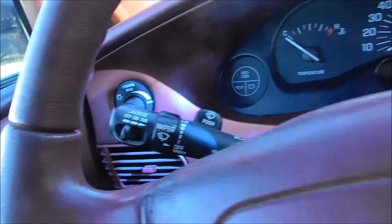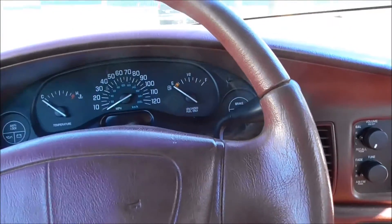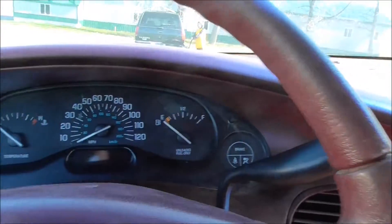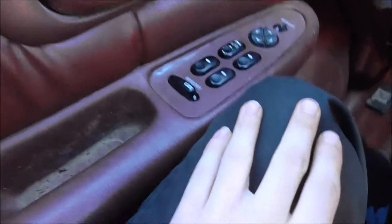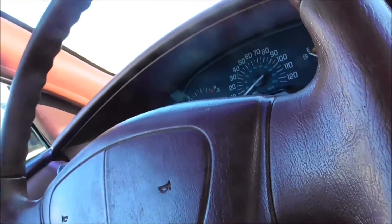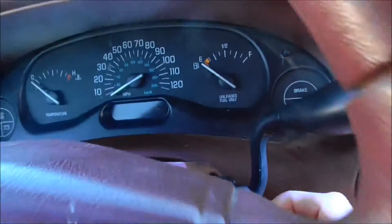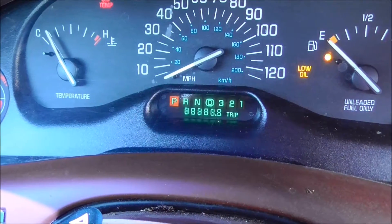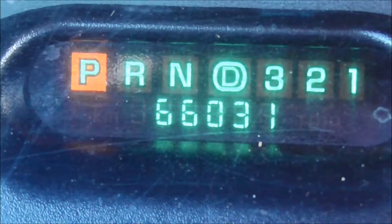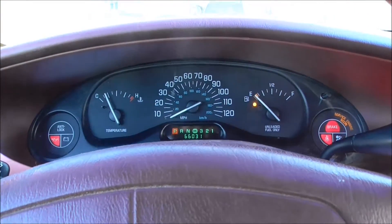Got the headlights working and everything. The shifter is a little bit hard to pull down — I think it'll get loose as we go. But actually it's not a bad interior. Let me show you how many miles this thing has. You guys may think it probably has 150,000 miles based off the rust, but it's got 66,000 miles. Yeah, that's right — 66,000 miles on this thing.